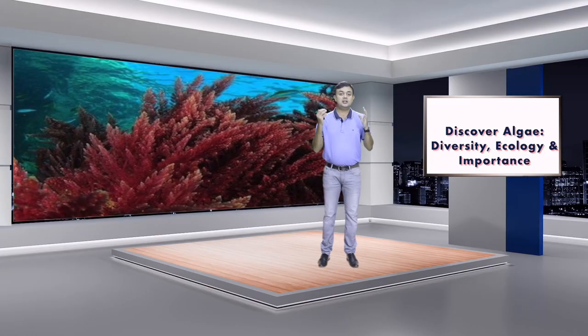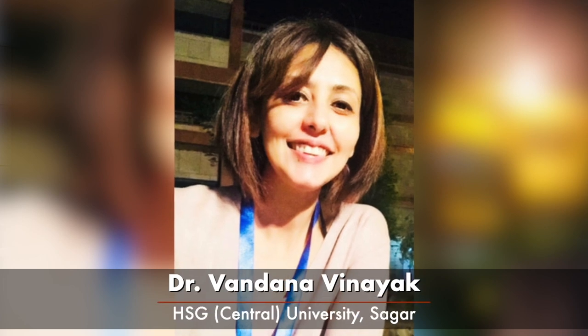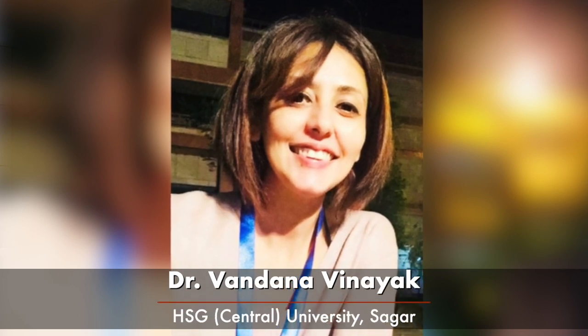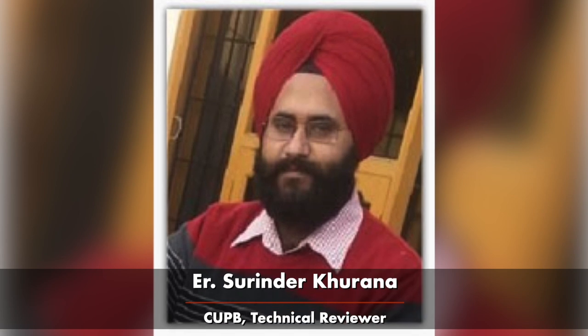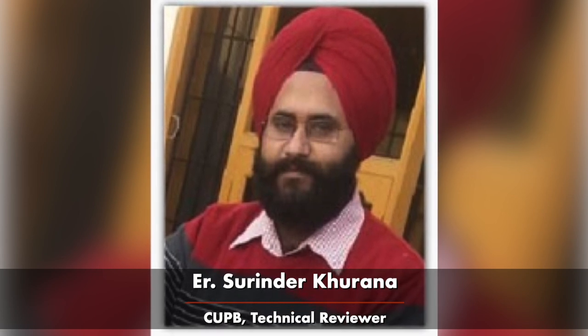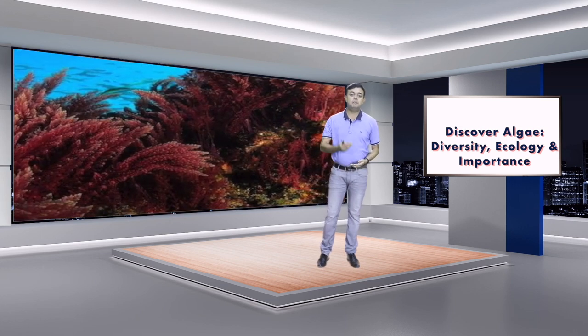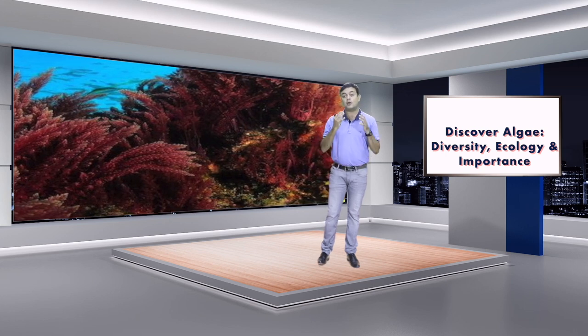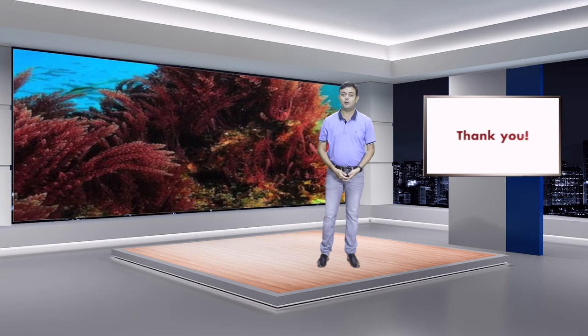The team, besides myself, comprises Vandana, Kapil Vinayak from Harisingh Gour Central University in Sagar, Professor C.R.K. Reddy from ICT Mumbai, and technical reviewer Engineer Surinder Khurana from Mayon University. See you soon in this wonderful SWAYAM MOOC! Please register through the SWAYAM portal or the SWAYAM app. Thank you for watching.